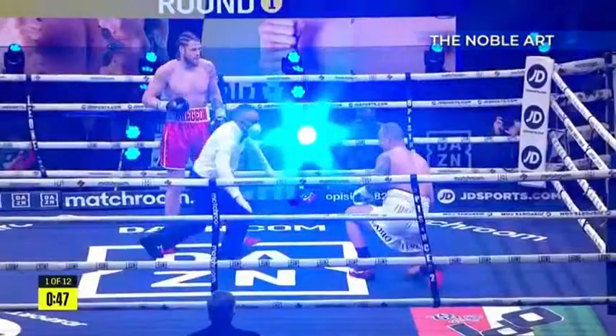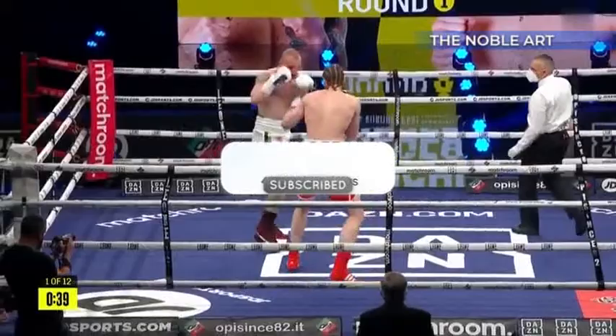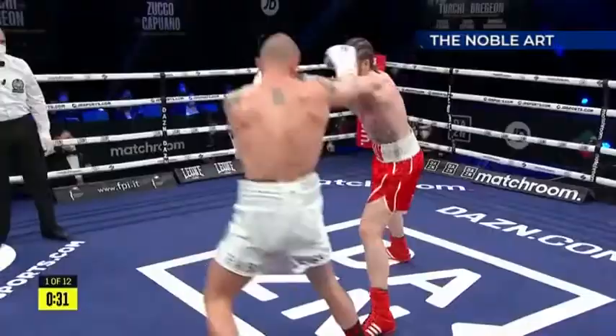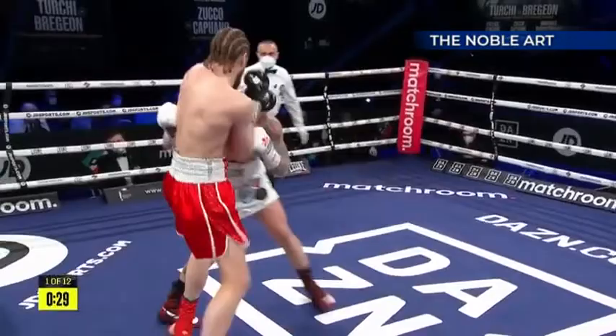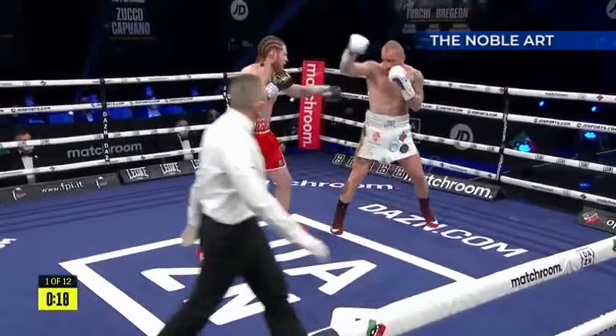Something that we often see with Southpaw and orthodox fighters - tripping over each other's front leg. Brujan hasn't got that foot on the outside so he's going to find himself in that position. Brujan is just getting his foot on the outside at the moment, just cutting off that entry point. You can see Brujan is trying to keep his lead foot on the outside, which is a good tactic against the Southpaw.